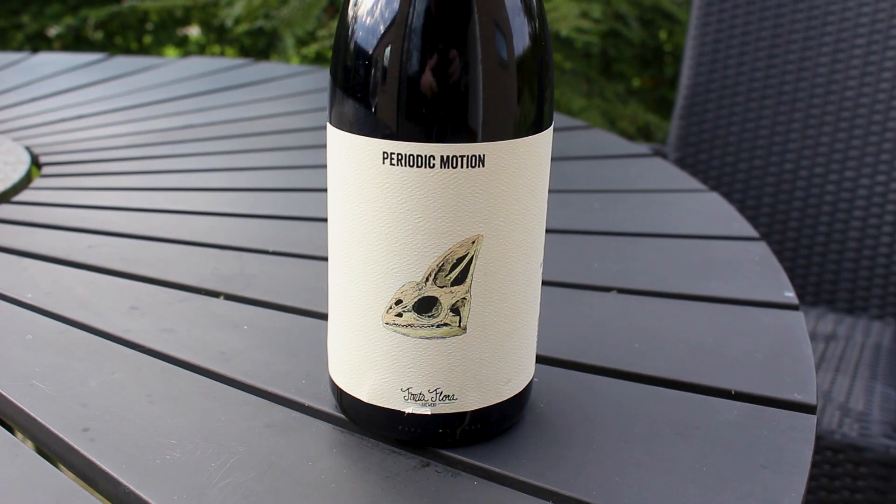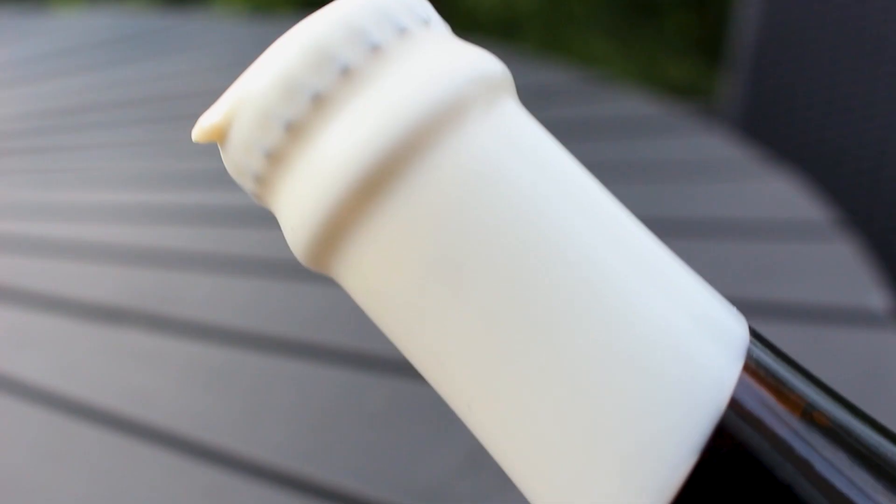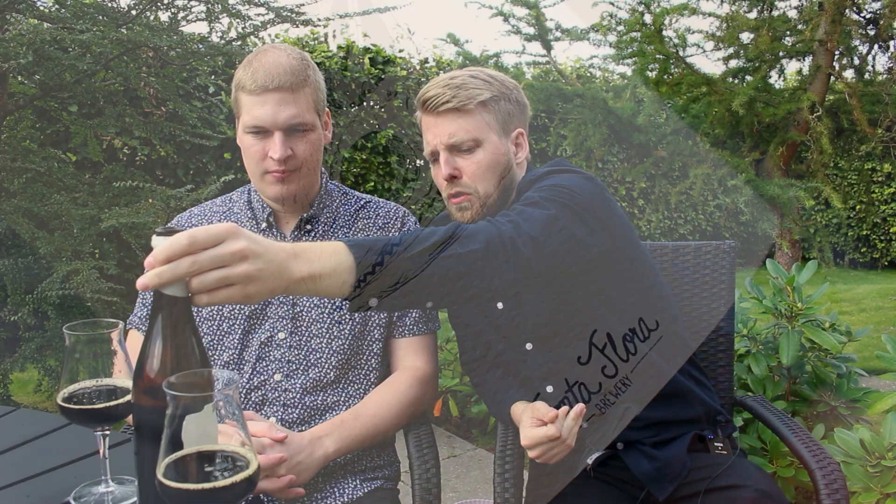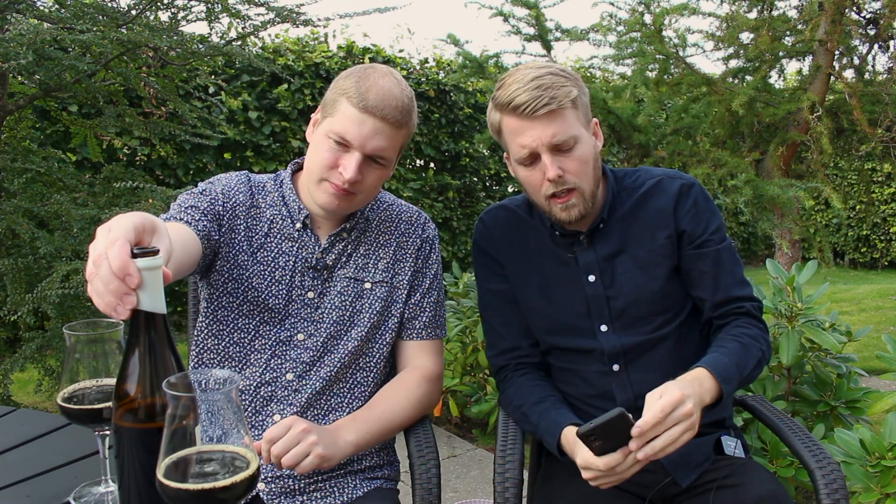This is from the States — something I picked up online and had sent over a while back on Tavur. This is from Fanta Flora Brewery and this is their 22 Periodic Motion. It is a bourbon barrel aged barley wine at 12%, aged in Buffalo Trace bourbon barrels. It's made with a local variety of barley and some fantastic crystal malts from all over the globe. It was in Buffalo Trace barrels for over a year — a different selection of Buffalo Trace barrels.